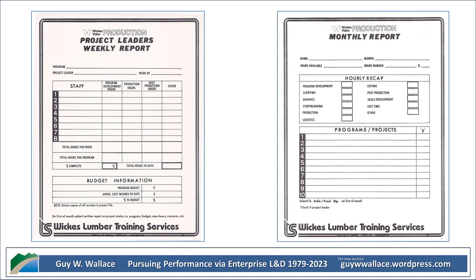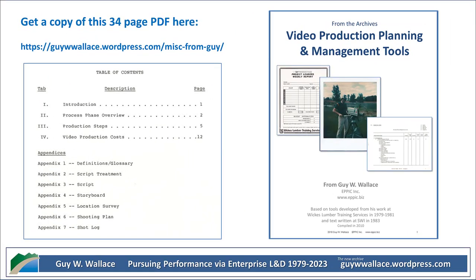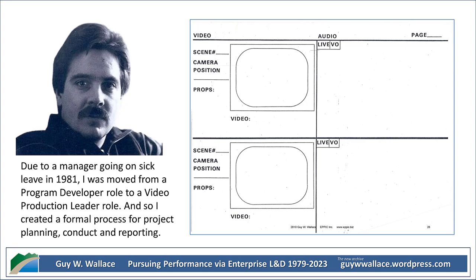Welcome back to our deep dive into 1980s corporate training video production at Wix Lumber. Those video production templates really highlight just how comprehensive their approach was — they're more than just forms. They reveal a deep understanding of how to create effective learning experiences. They started by identifying the client's needs, then crafted a careful script that addressed those needs in a way that was clear and engaging. And don't forget the storyboards — they weren't just outlining visuals, they were mapping out a narrative. Each shot served a purpose in conveying the message and guiding the viewer's understanding.